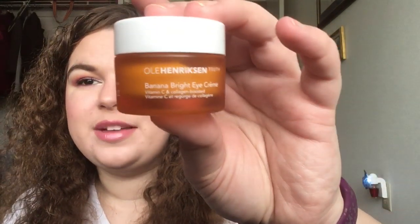Hi everyone, today's video is going to be a product review of an eye cream I've been trying for about a month now — that is the Ole Henriksen Truth Banana Bright Eye Cream. This one has vitamin C and collagen, so it's supposed to help brighten your under eyes as well as help with fine lines.